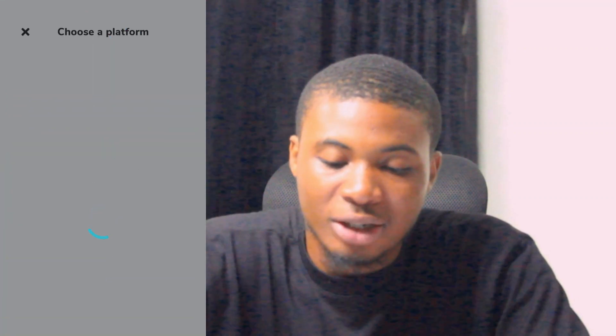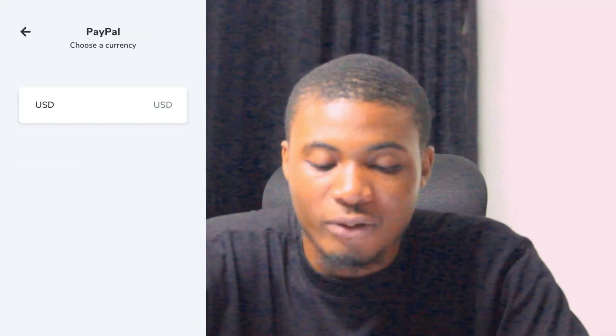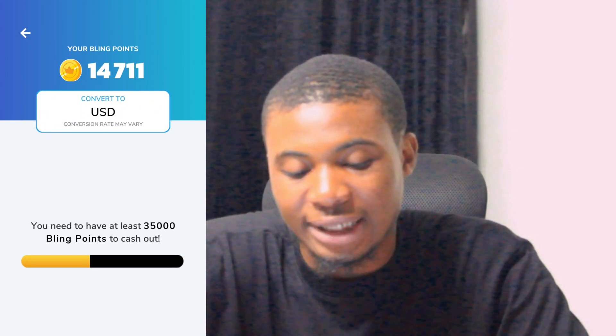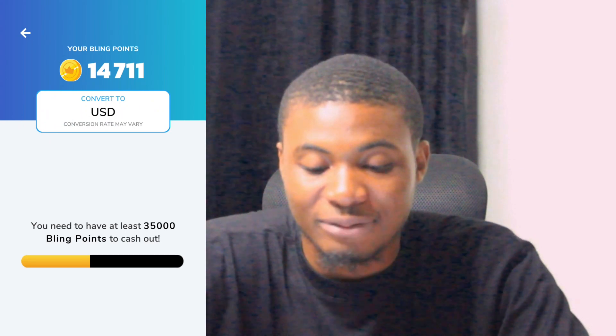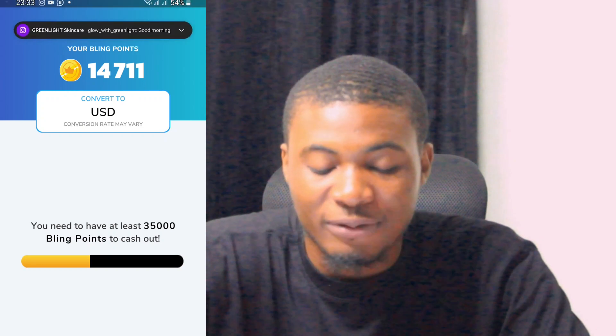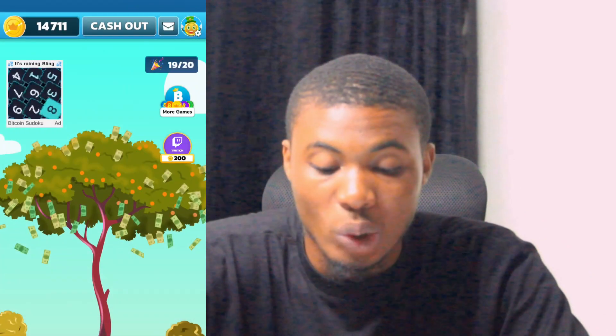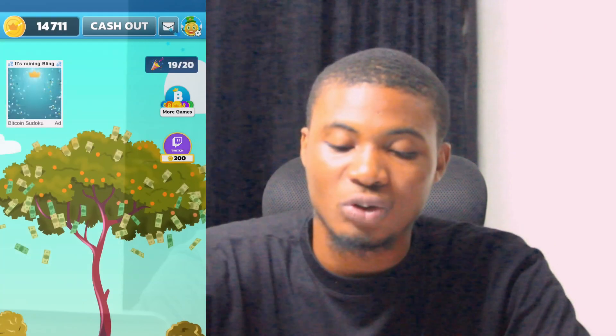If I click on 'Cash Out' and go over to PayPal, then click on USDT, right now it shows 17,711. This is how it looks. Just keep on playing and keep making money from there — it's very easy to do and very easy to understand. I wish you good luck whenever you play the game.